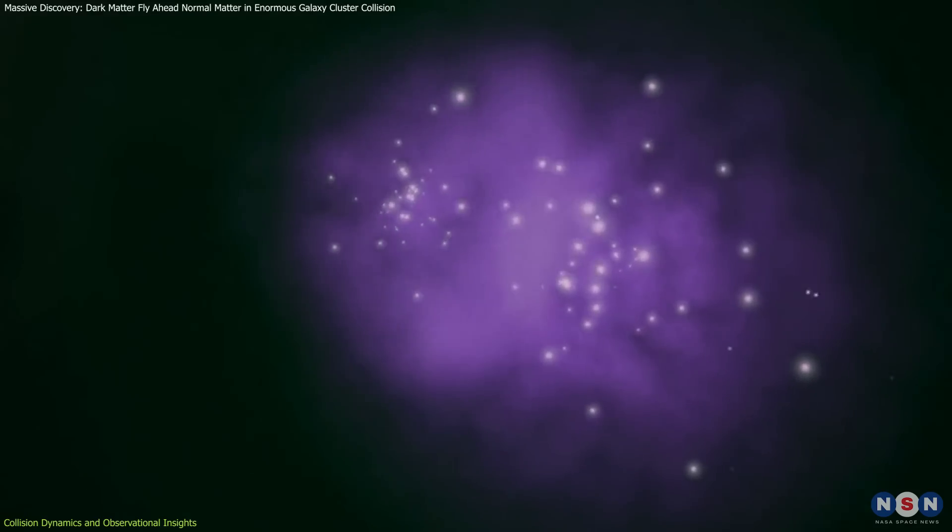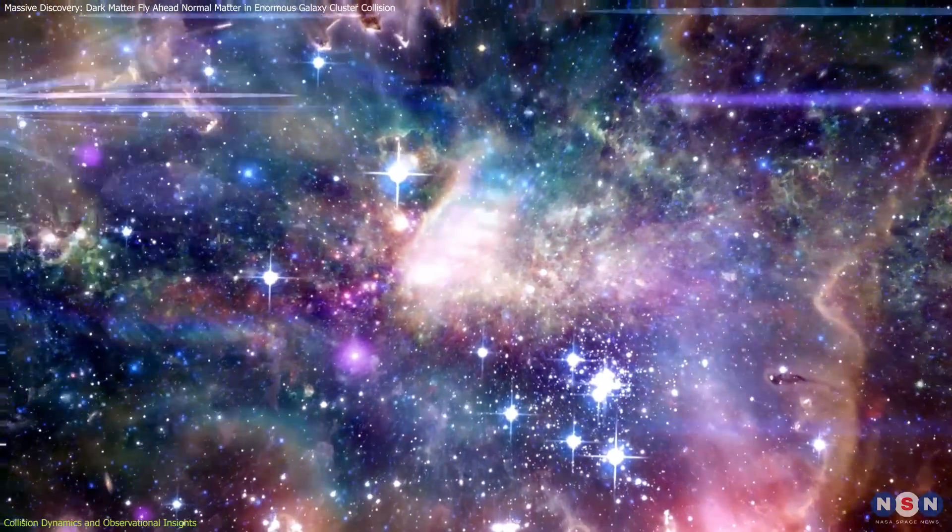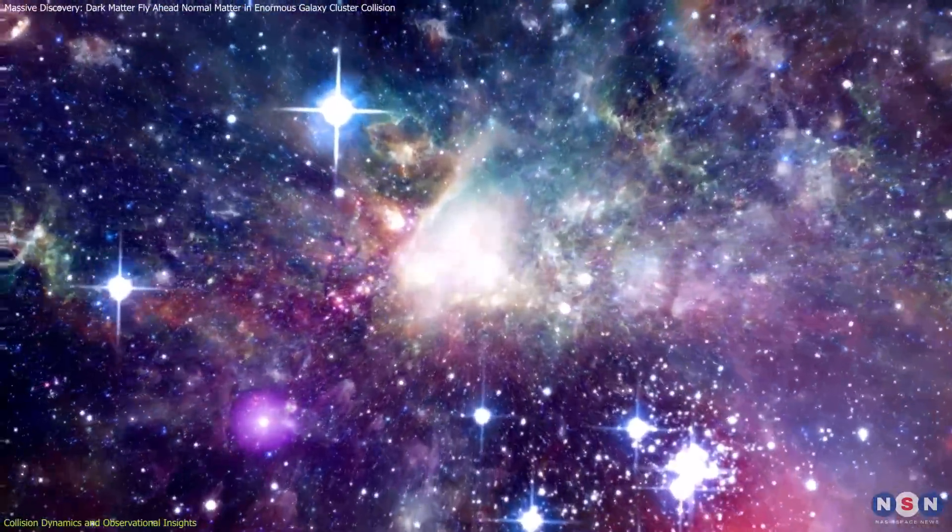When these gas clouds collide, they don't just pass by each other. They interact and become extremely hot and turbulent, creating a stunning display of light and energy.